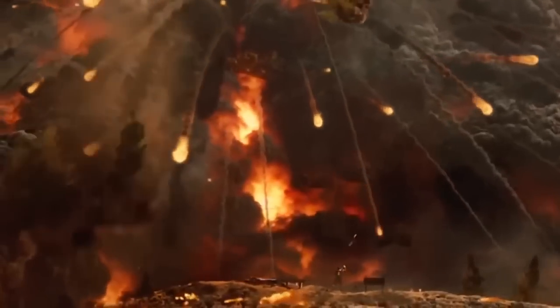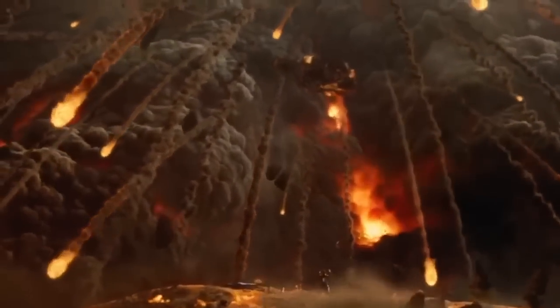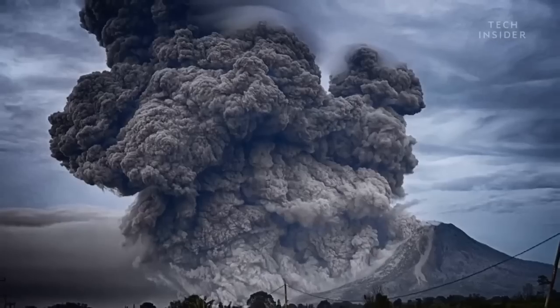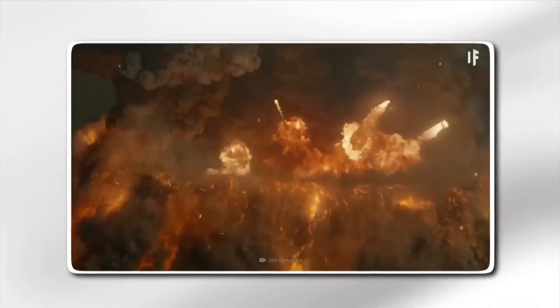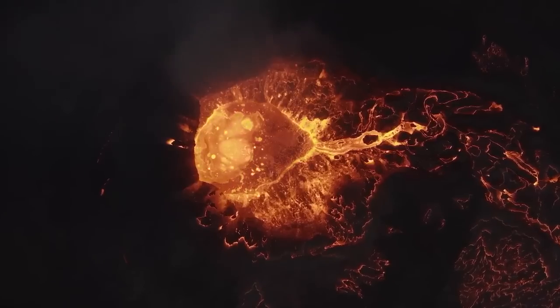These flows would devastate everything in their path, obliterating forests, rivers, wildlife, and human settlements within a 50-mile radius of the caldera. The blast would also send a plume of ash and volcanic material high into the stratosphere, reaching altitudes of up to 30 miles. This ash would spread across the United States and beyond, driven by prevailing winds, with some regions receiving several feet of ash.